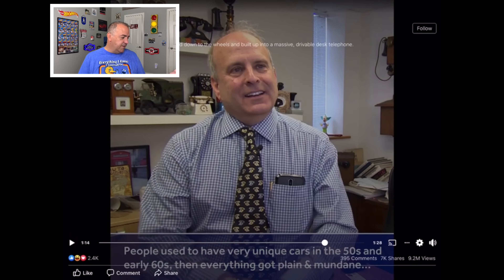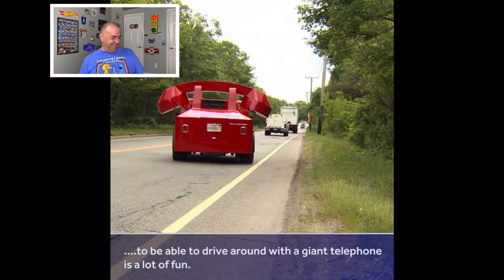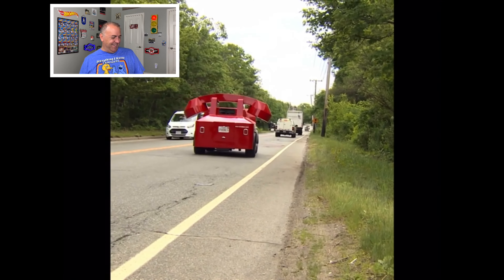People used to have very unique cars back in the 50s and early 60s, and then everything got very plain and mundane. In the 50s, 60s, even the 70s, cars had crazy wild colors. Look at his collection of phones back there — he really does collect phones! I agree — cars have gotten mundane, so being able to drive around in a phone car is a lot of fun.